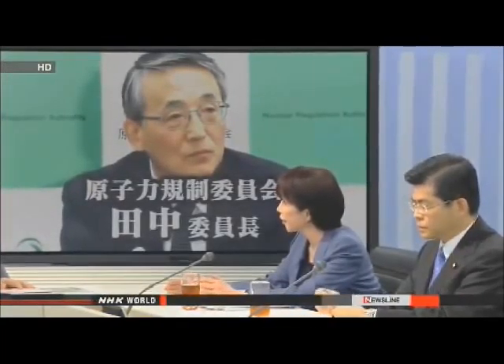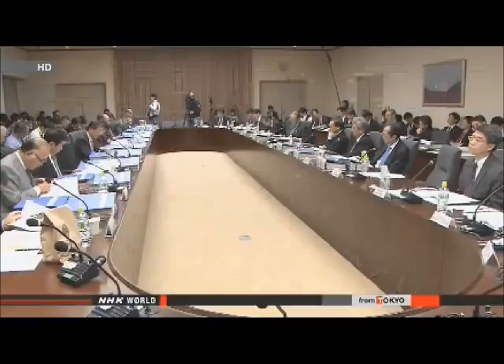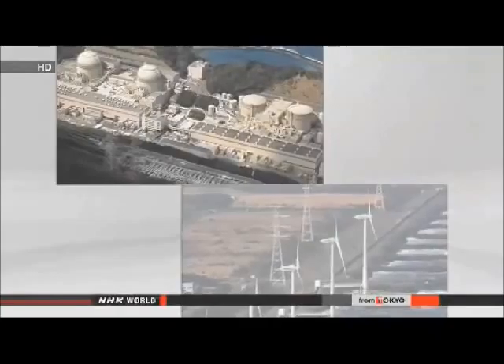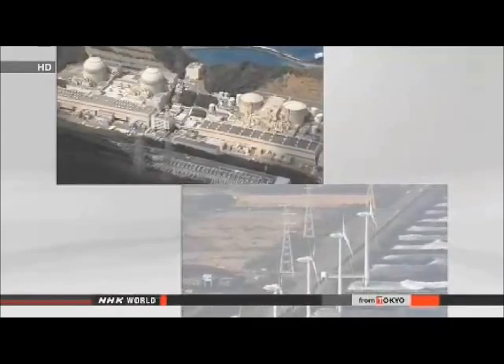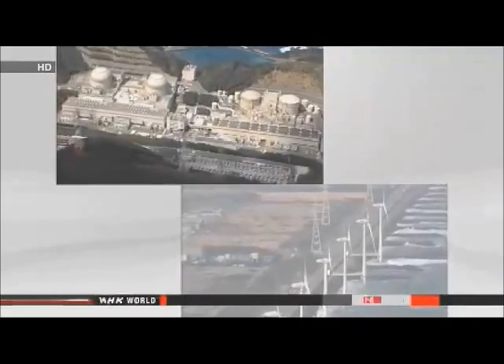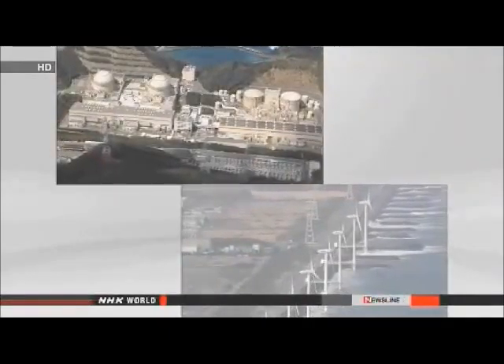The Japanese economy is recovering thanks to Abenomics. If stable supplies of electricity cannot be secured for a reasonable cost, companies will avoid Japan and people's daily lives will become more difficult. The trade ministry is expected to submit the draft of a new energy plan to the party in about one week for discussion. Some lawmakers from the ruling party said greater use should be made of renewable energy, while others said a plan should be drawn up to completely phase out nuclear power in the future.